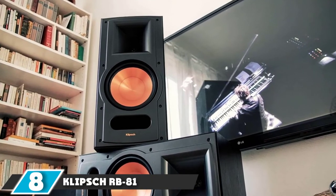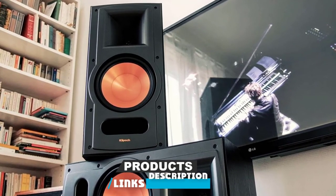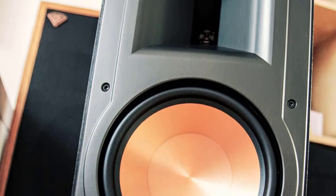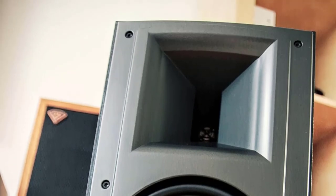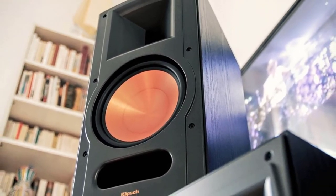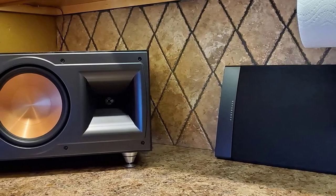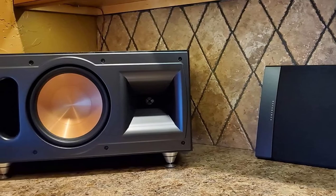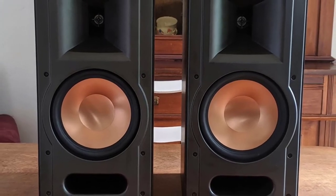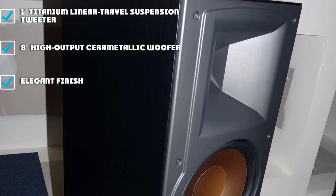The number 8 position is held by the Klipsch RB-81 Reference II 2-Way Bookshelf Speaker. Designed with good attention to detail, these speakers are ideal for home theater systems, offering outstanding audio quality from movies, DVDs, gaming, and any audio source. The RB-81 features a dynamic 1-inch titanium linear travel suspension tweeter and an 8-inch high-output cerametallic woofer. It measures 19H x 9.25W x 12.3D inches. Dual-threaded inserts enable use with third-party stands. It has a beautiful wood-grain vinyl cabinet and fills big rooms with lifelike music and movie performances. The highly competent design produces additional output using less power, with accurate, non-fatiguing sound and plays louder with lesser distortion.